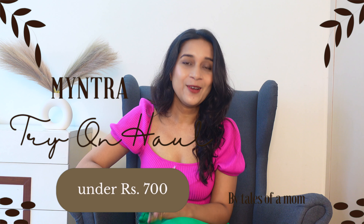It is a Myntra shopping haul, all under Rs. 700. I will show you everything I ordered from Myntra. Myntra is my go-to site — you get a lot of good products. And right now there is a huge sale, like 70% off, 75% off. There is so much on sale, so obviously I did a lot of shopping.